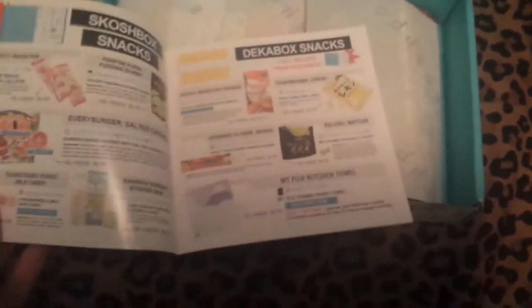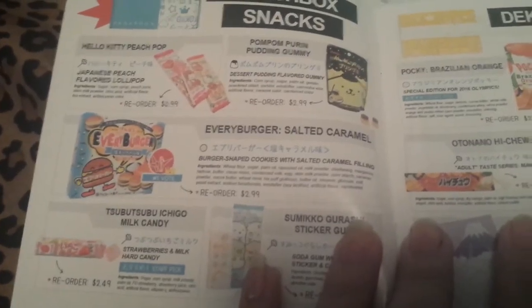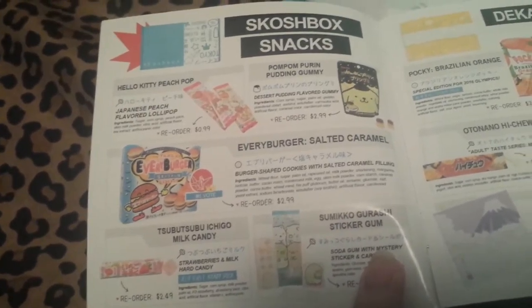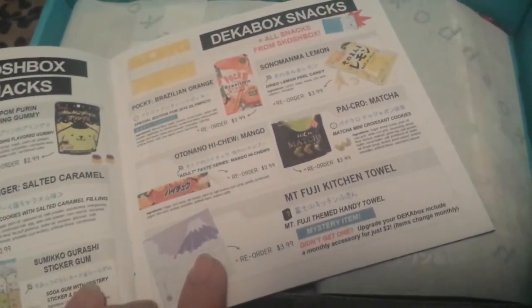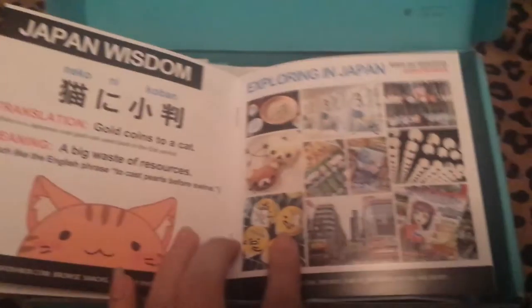Okay, so this is a pamphlet, I guess, so to speak. There's a bunch of snacks that you can get, I guess. And wait — okay, so this is the stuff that I got in this one, and then this is what you can get in the Dekka box. And then over here they just show you more stuff, and then some other stuff.